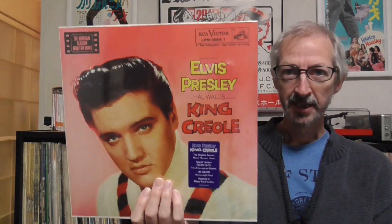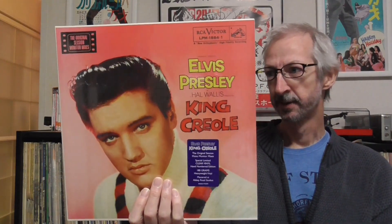The most recent copy I have is maybe not even the King Creole album at all. It is the FTD album, the King Creole original session mixes — a white vinyl, limited edition release. This was released in 2016.